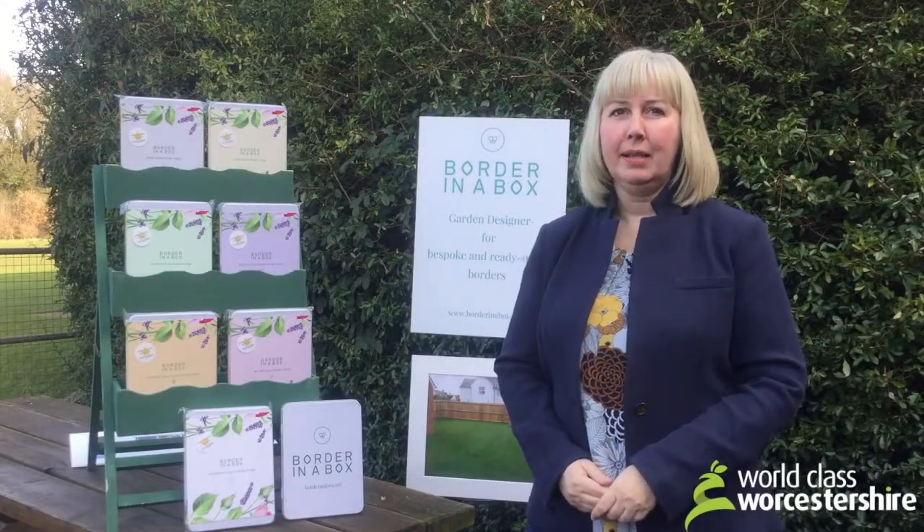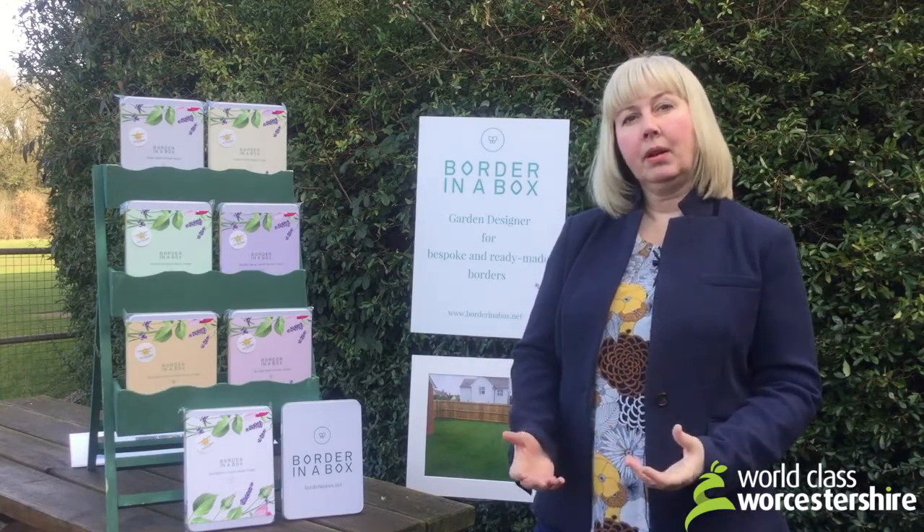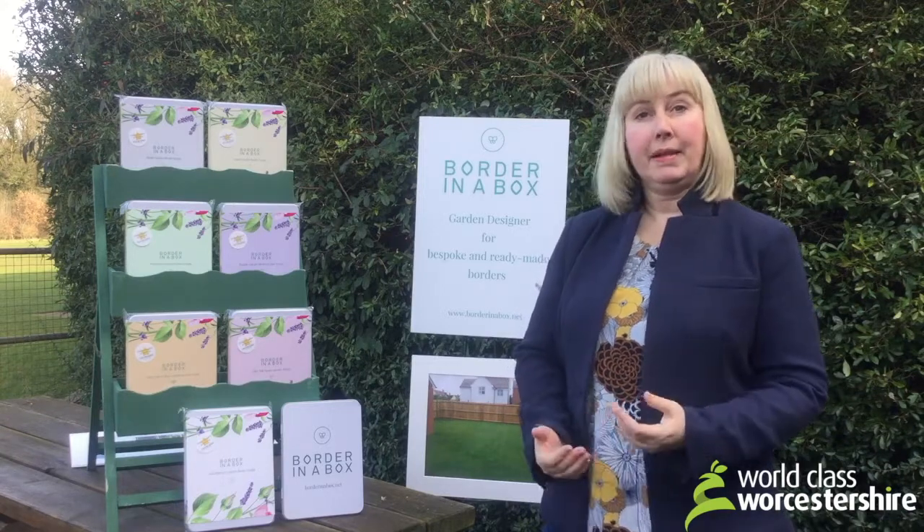Hello, I'm Nikki Hollier. I'm the owner and creator of Border in a Box, which is a garden design of bespoke ready-made borders, and I'm based in Worcestershire.